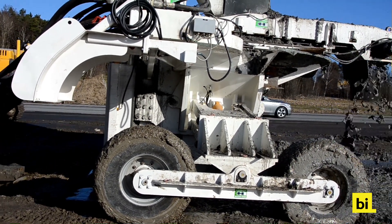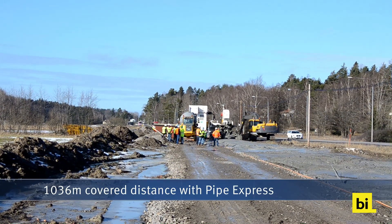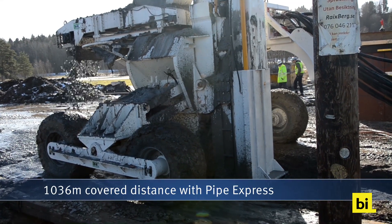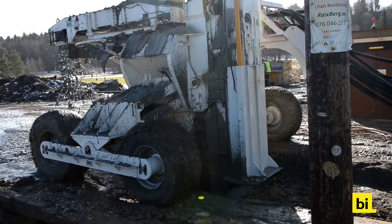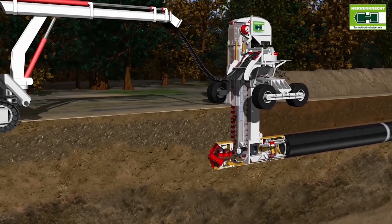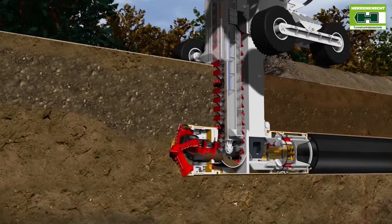The second element is a trenching unit combined with a tunnel boring machine. The tunnel boring machine is mounted at the front of the pipeline and directly conveys the loosened soil above ground.